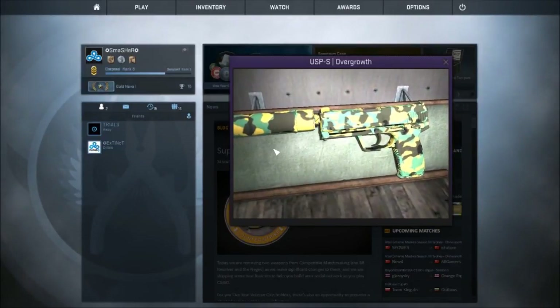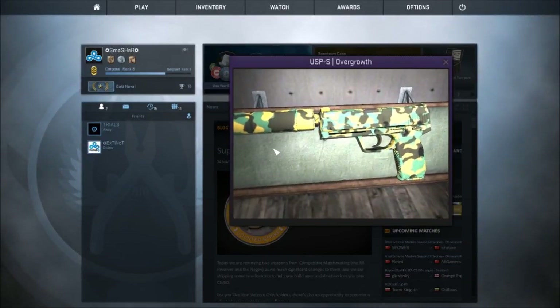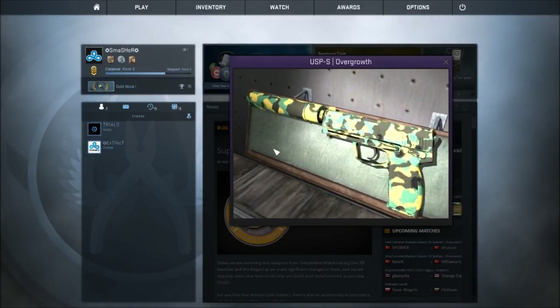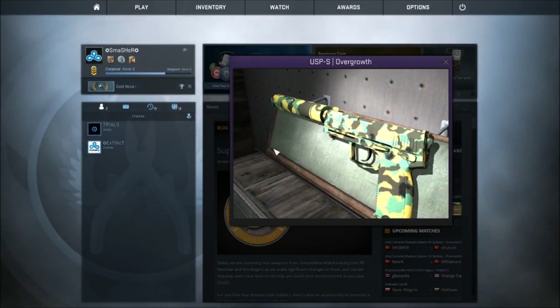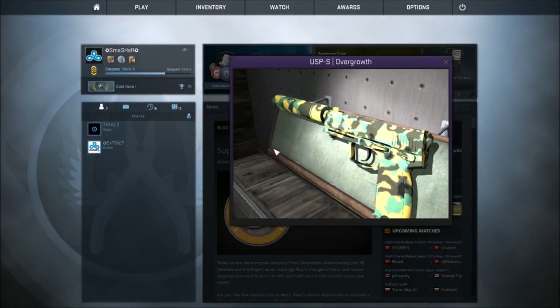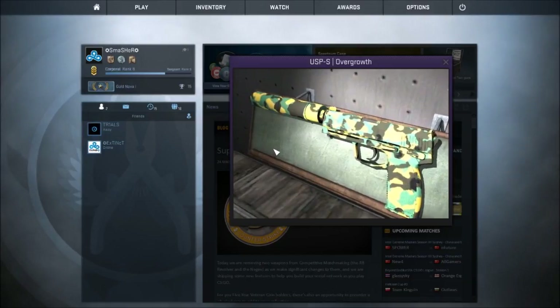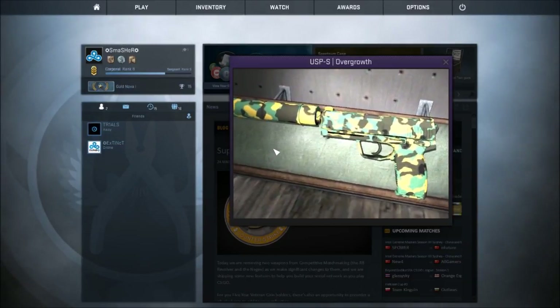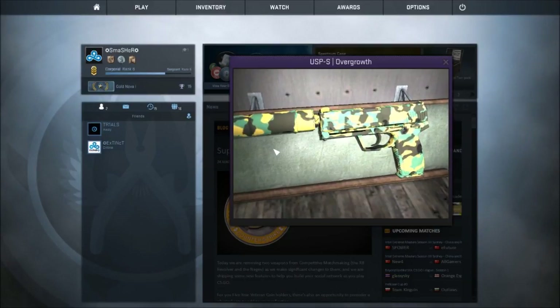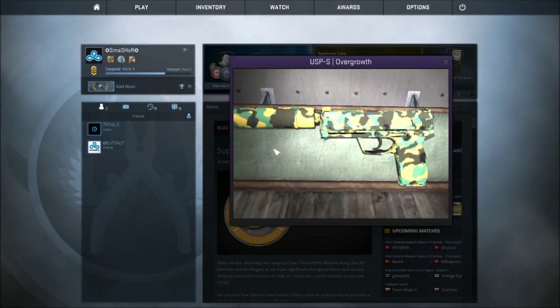Coming in at number 5 we've got the USP-S Overgrowth. I don't really know why I like this skin, but it's kind of simple — it's just like classic camo. You don't actually see this skin around that often. It's from the Bravo case, so it's a bit of an expensive skin, but it's very nice and it comes in at number 5.